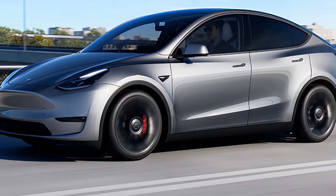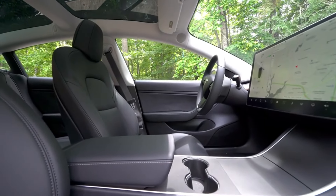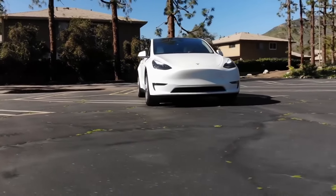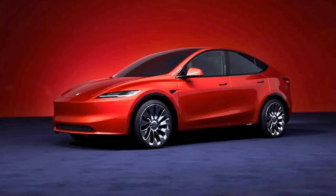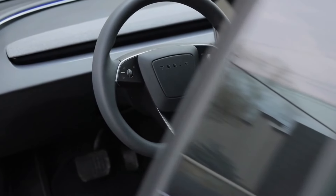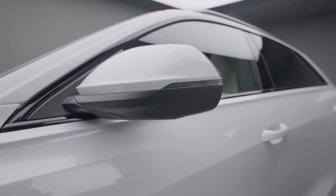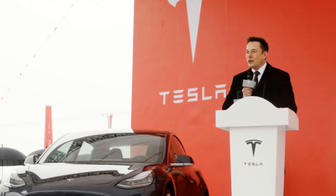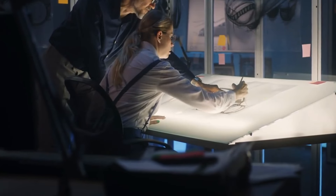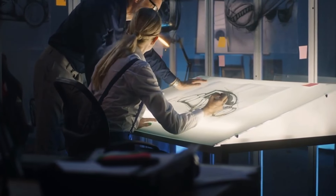The Model Y Juniper, as it is known internally, is a much anticipated update. Although Tesla has not significantly modified the Model Y since 2020, this new version promises numerous enhancements mirroring the updates seen in the Model 3 Highland while retaining its overall shape and functionality. Despite Elon Musk's claim that there will be no major update to the Model Y in 2024, a covered version was recently spotted in Pasadena, California, indicating that Tesla is already testing the new design.